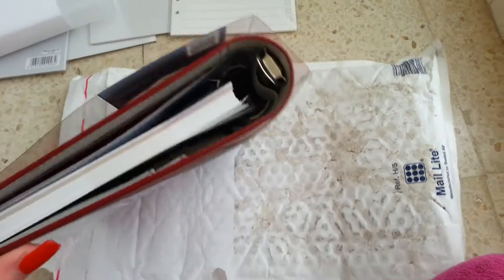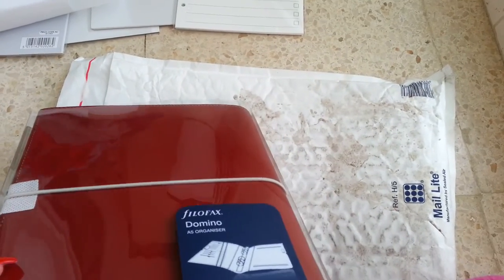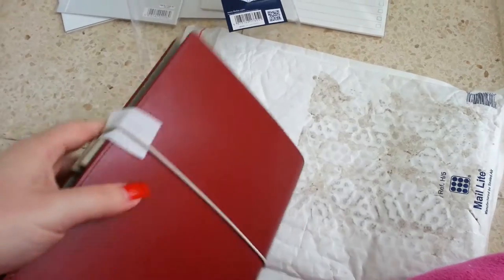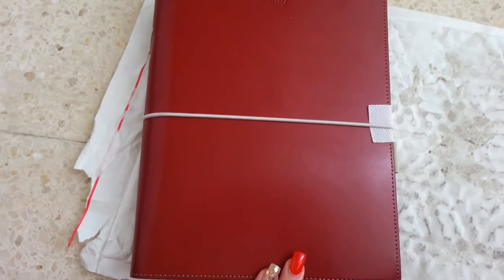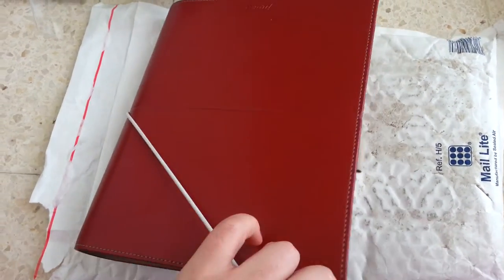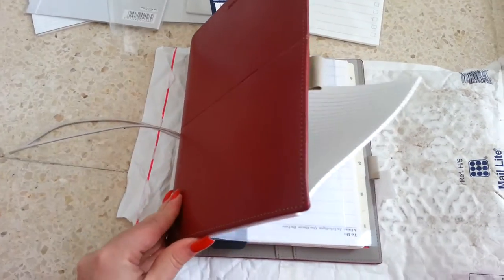Let's see if I manage to get it out with one hand — I don't think I'll manage, but I will try. Yes, it's coming out. And this is, again, the Domino. It has a little bit of fabric protection over there to protect the side. Let's open it.